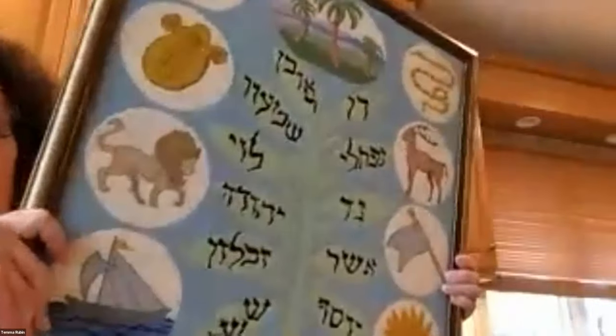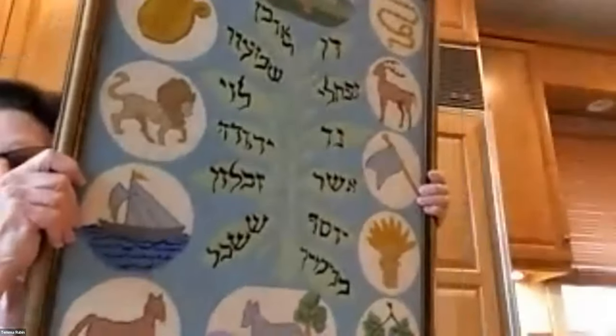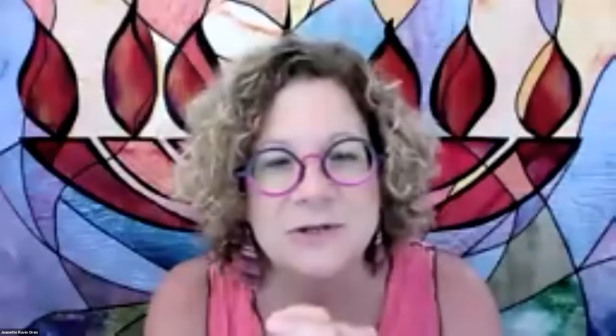Tema: We have the 12 tribes — my friend did it and she very nicely gave it to me as a gift. It is very beautiful and detailed.